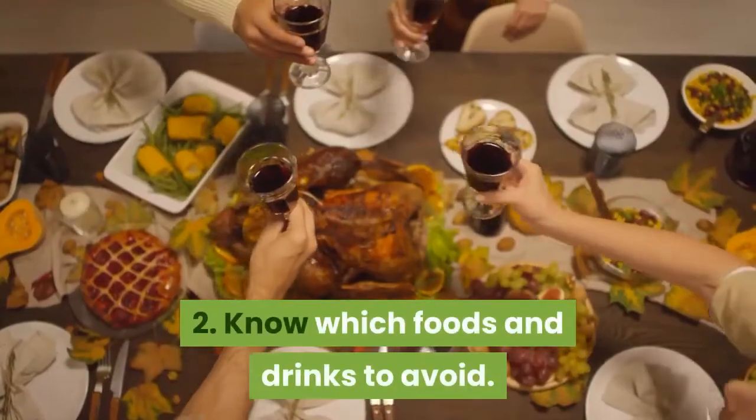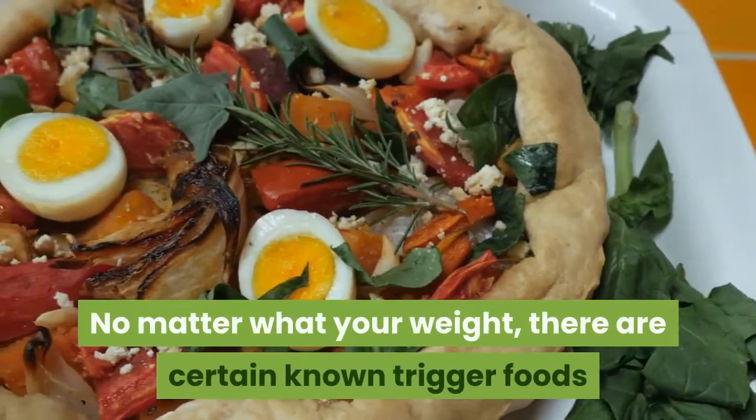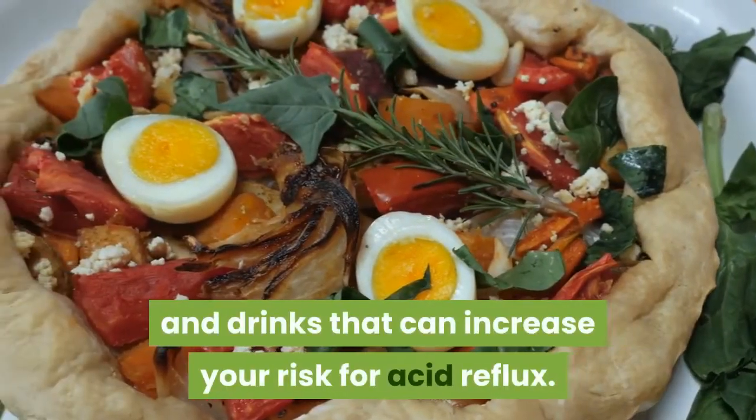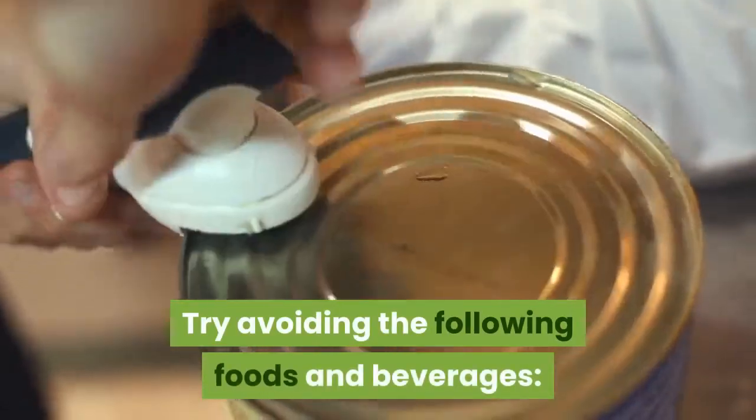2. Know which foods and drinks to avoid. No matter what your weight, there are certain known trigger foods and drinks that can increase your risk for acid reflux. With GERD, you should be especially wary of items that can lead to symptoms. Try avoiding the following foods and beverages.